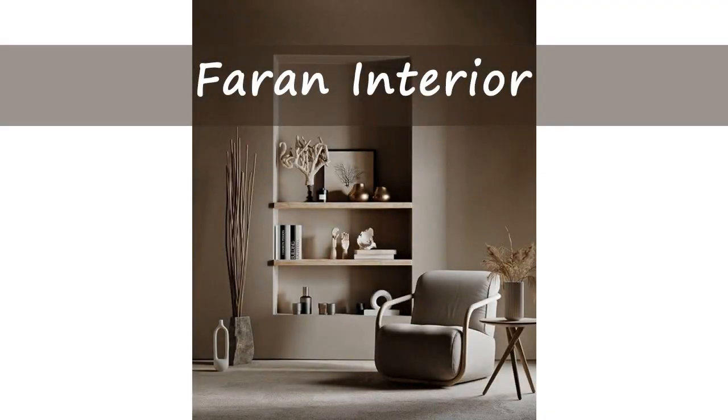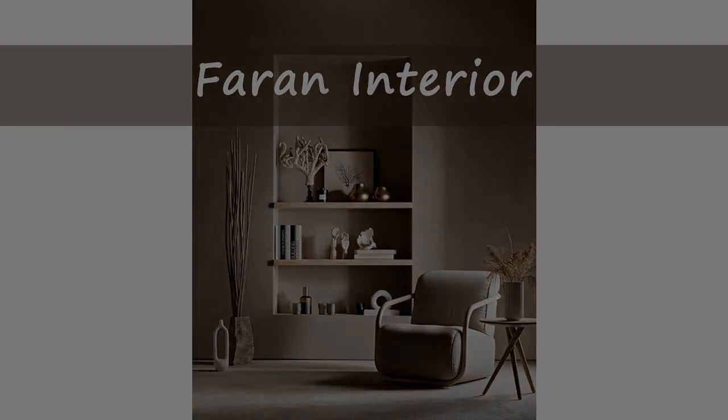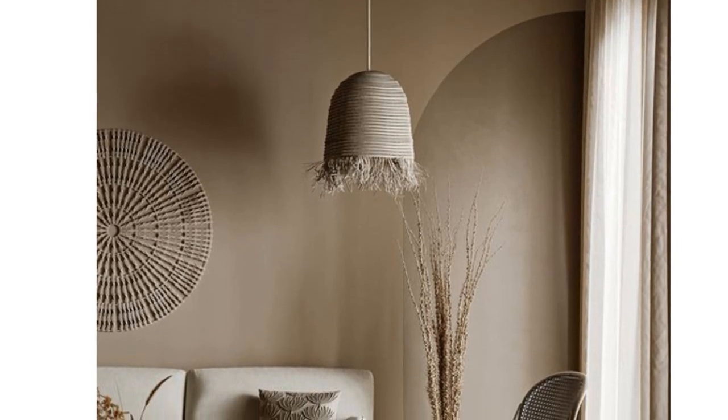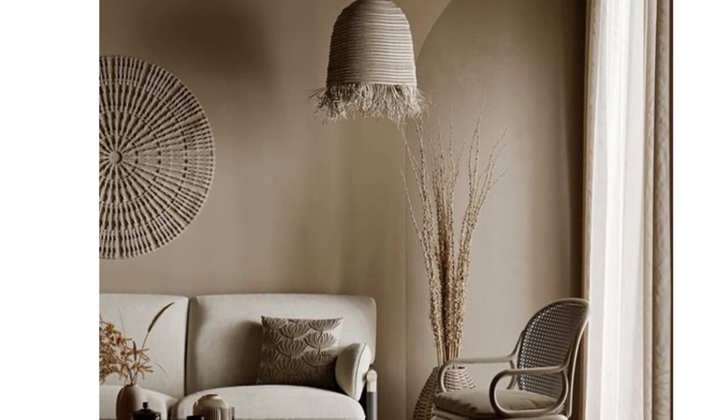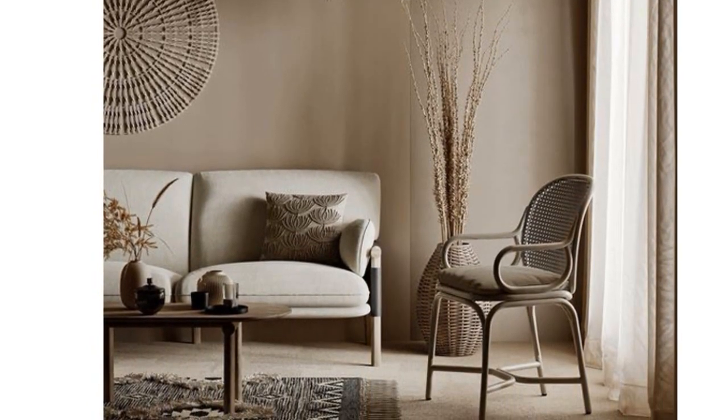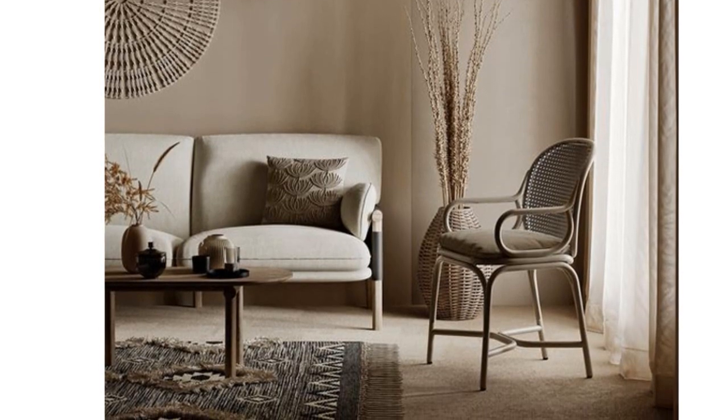Are you tired of living in a plain rental apartment? Well, I've got you covered. Welcome to Foreign Interior, this is Atefe. In this video, together we will discover practical and budget-friendly tips that will burst life into your space while ensuring you stay on good terms with your landlord. Let's dive in and create a cozy haven that you'll be proud to call home.